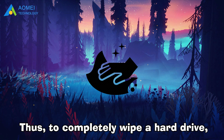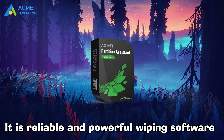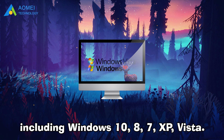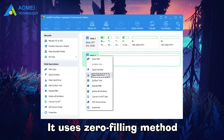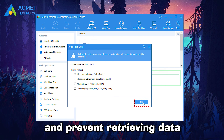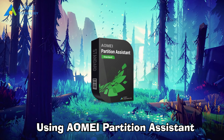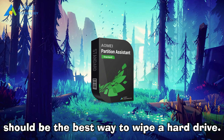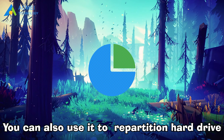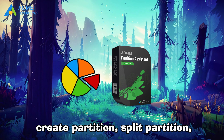Thus, to completely wipe a hard drive, here's the second way. You can turn to AOMEI Partition Assistant Standard. It is reliable and powerful wiping software designed for Windows systems including Windows 10, 8, 7, XP, and Vista. It uses a zero-filling method that overwrites a hard drive or partition with zeros to erase the disk and prevent data from being retrieved by most recovery tools. Using AOMEI Partition Assistant to wipe a hard drive is the best way, but it is more than just hard drive eraser software. You can also use it to repartition a hard drive, resize partitions, create partitions, split partitions, merge partitions, and more.